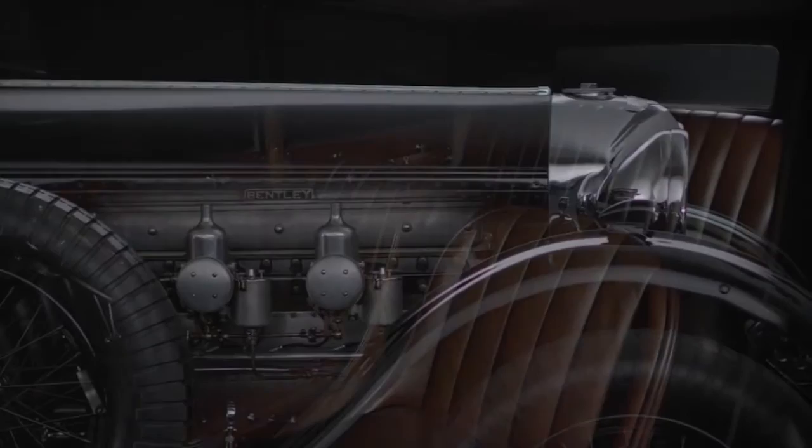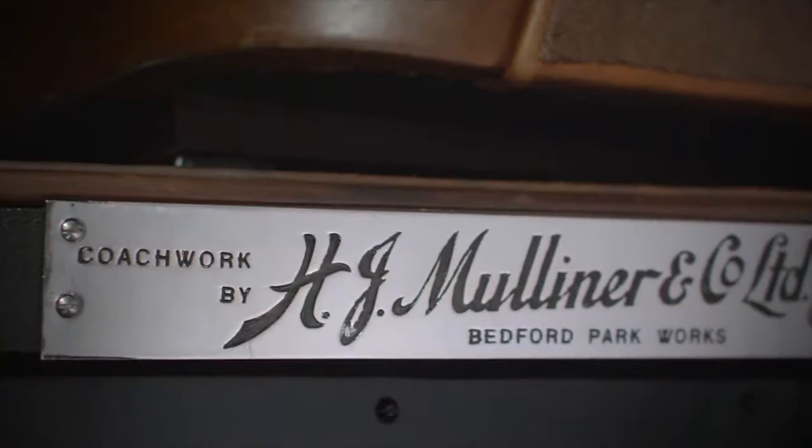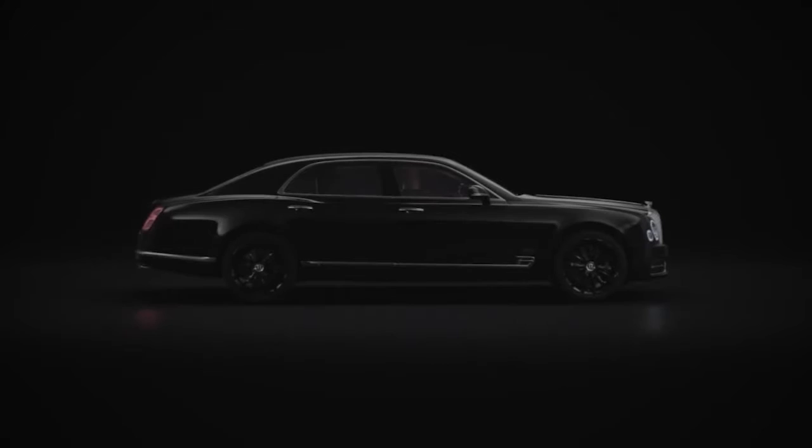Considered his finest grand tourer, the Bentley 8-liter. This triumph of engineering was also a celebration of craftsmanship, coach-built by H.J. Moliner. As we enter our 100th year, we pay homage to our founder and to this exceptional car, with the Mulliner W.O. Edition by Moliner.